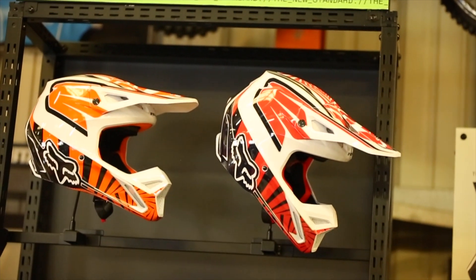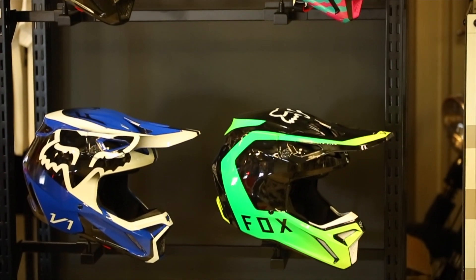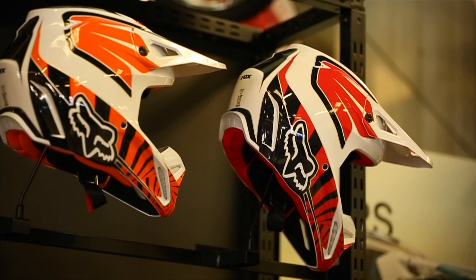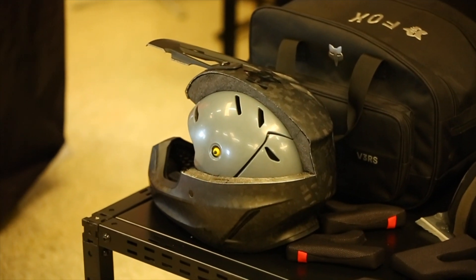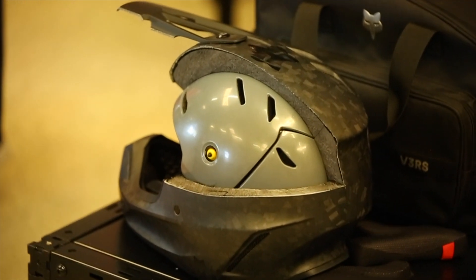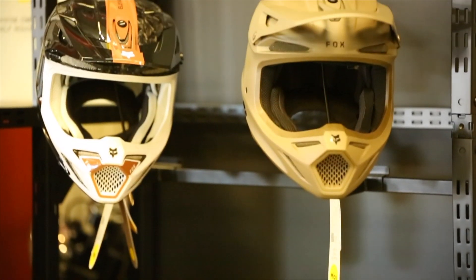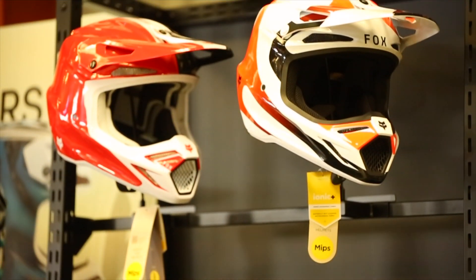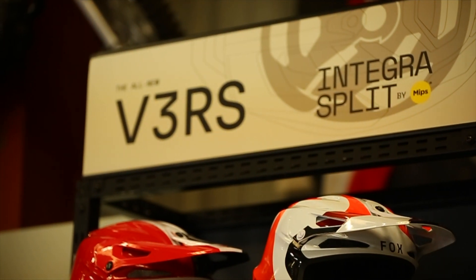I'm Sean Ryan with Fox Racing, Director of Power Sports. We're here at a MIPS event showcasing our helmets and talking about new options coming in the fall. Starting with the V1, just launched in fall 2022 — a brand new helmet replacing our old V1. It meets the ECE 2206 standard, a new European standard that has set a new benchmark for safety including higher-speed impact mitigation and rotational impact management. We're also lighter weight with a new universal head form that lives across all our helmets — a large in one helmet means a large in the next.